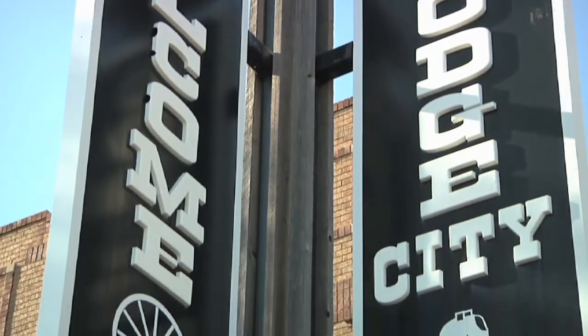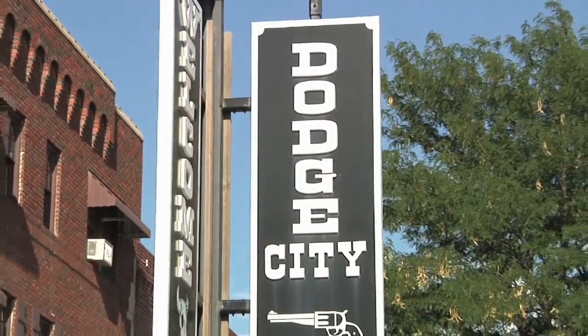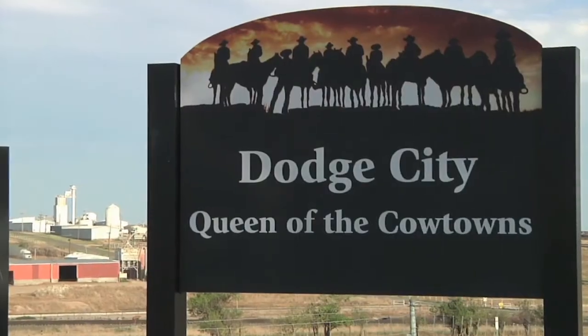Rotomix is located in Dodge City, Kansas. Dodge City was the queen of the cow towns in the 19th century. Us and our customers are continuing that tradition in the 21st century.